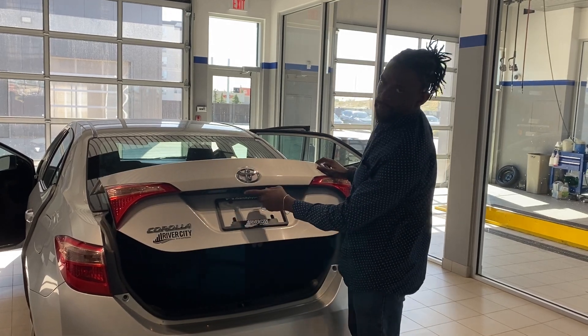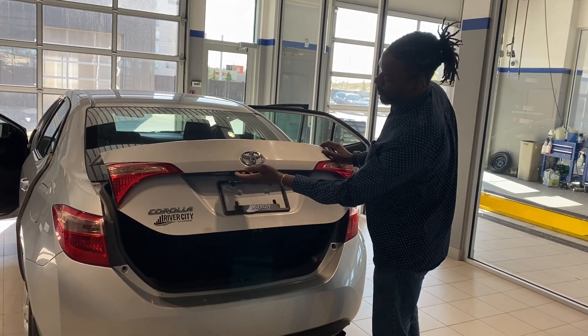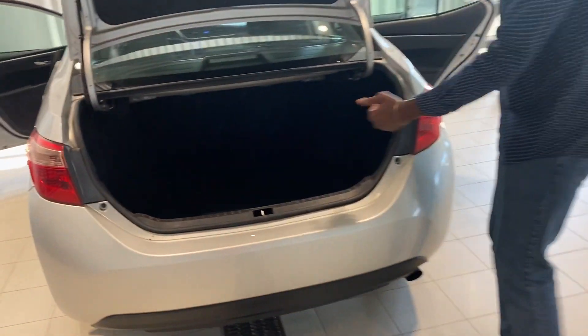It does have a beautiful rear view camera right under the lip of the trunk. Beautiful trunk space as you can see right here, so you'll be able to carry lots of storage and groceries.